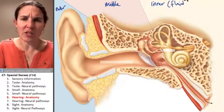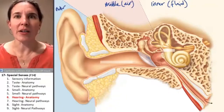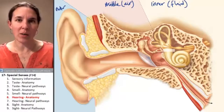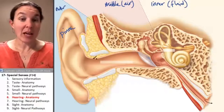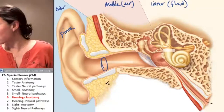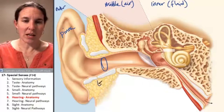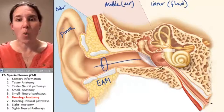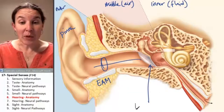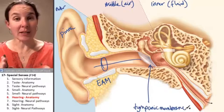Let's make a note of that because that will help us understand how it functions. The middle ear is filled with air, and the outer ear is also filled with air unless you jump in the water. This big leaf-like thing is called the pinna. Here's your ear canal - the external auditory meatus - which travels all the way to the tympanic membrane, which separates the outer ear from the middle ear.